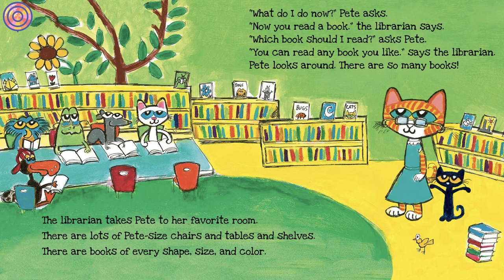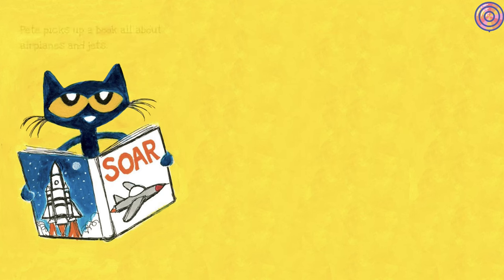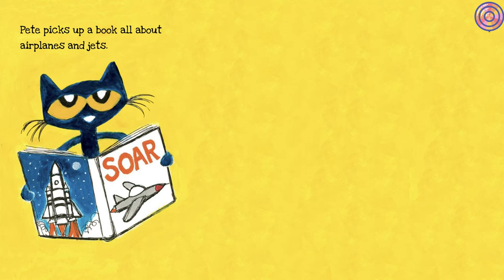'What do I do now?' Pete asks. 'Now you read a book,' the librarian says. 'Which book should I read?' asks Pete. 'You can read any book you like,' says the librarian. Pete looks around. There are so many books. Pete picks up a book all about airplanes and jets.